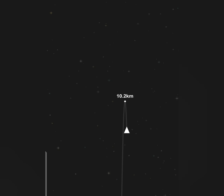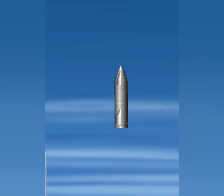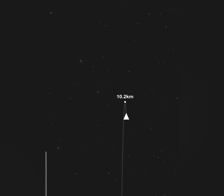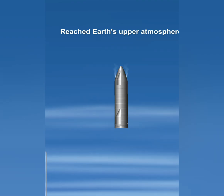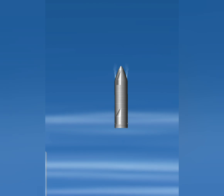T plus four minutes. Vehicle is at 10 kilometers — it is at apogee. We're continuing to throttle down engine number one to hold altitude.